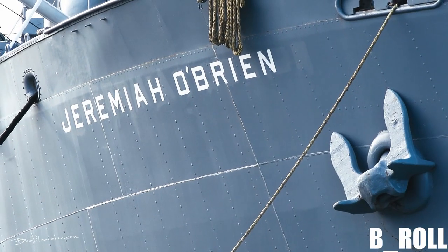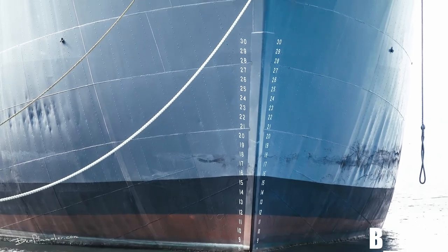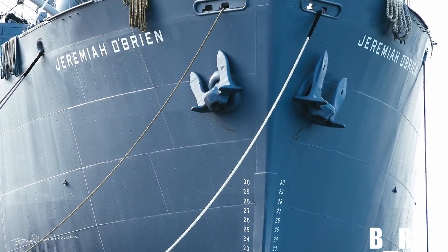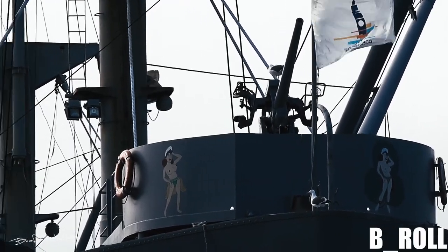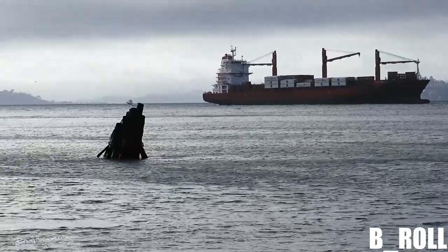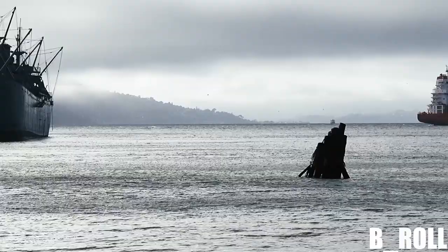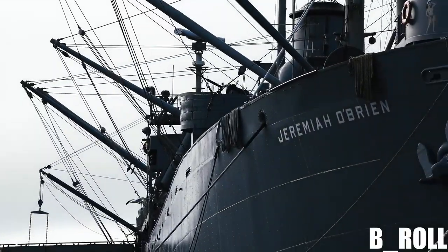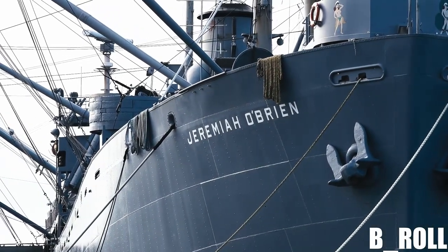The Jeremiah O'Brien has an even more illustrious history. She is a Liberty ship, a rare survivor of the 6,939 ship armada that stormed the Normandy beaches on D-Day in 1944. Amazingly she is kept in ocean-going condition and returned to France on the 50th anniversary of the D-Day landings, the only large vessel from the original landings to return.